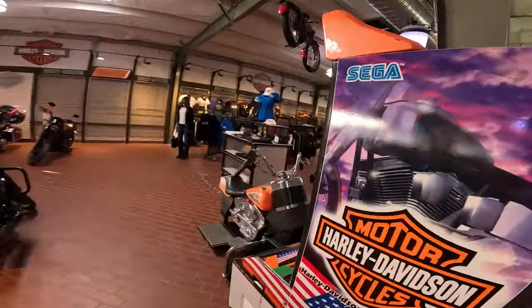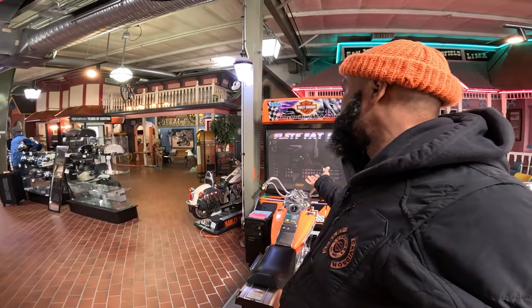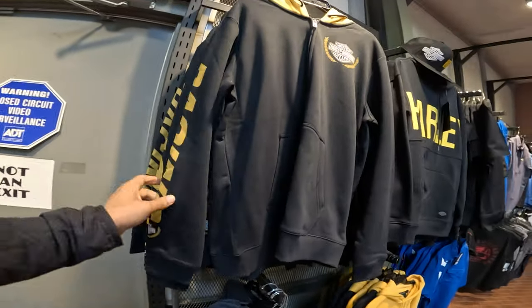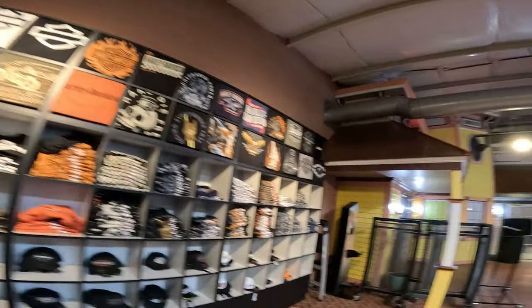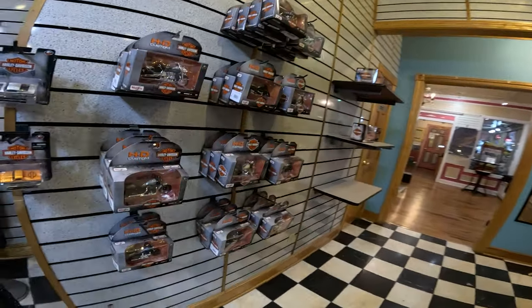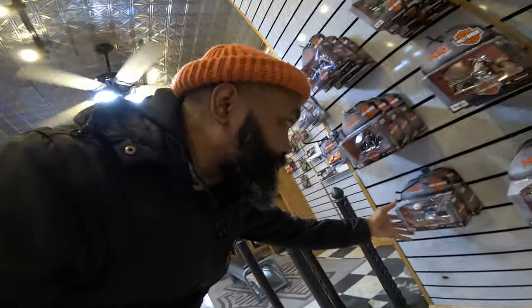And then you've got motor clothes back here in the back. Shouldn't all dealerships have one of these? This is pretty awesome. She's a yellow rose — might have to get that for Mrs. Kilvard. Got some pretty nice motor clothes here, boots, and a bunch of die cast deals. I'm looking for a Series 33 2001 Road King — so if anybody sees one of those, please let me know.